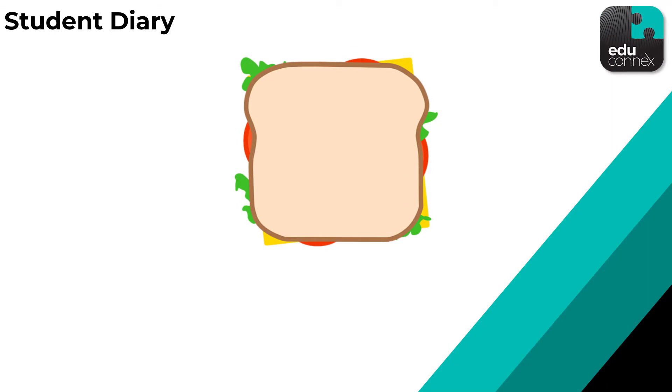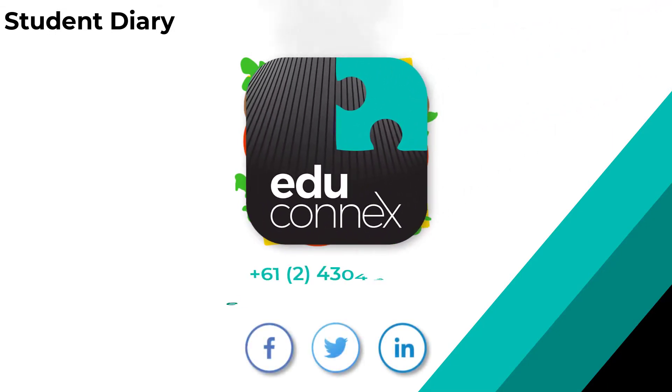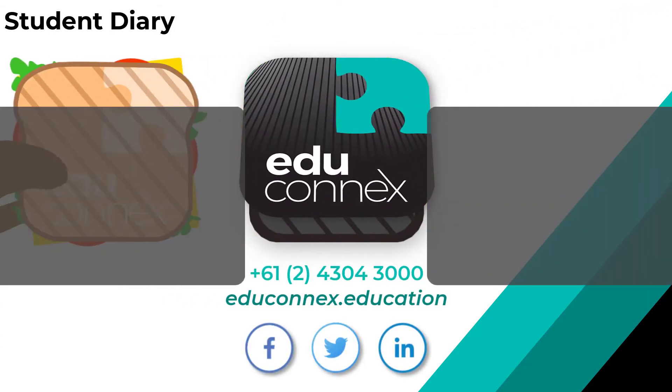Let EduConnex help your school manage your student's diaries, not the sandwich in the bottom of the school bag. Get in touch with us to find out more.